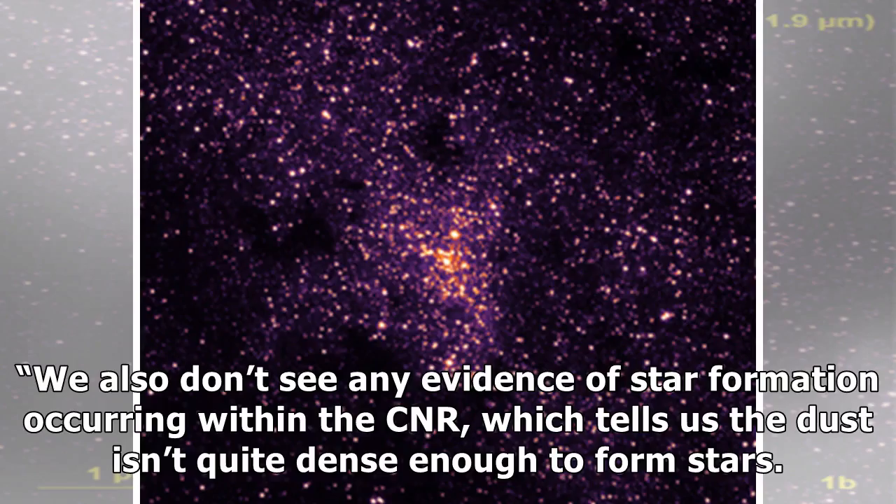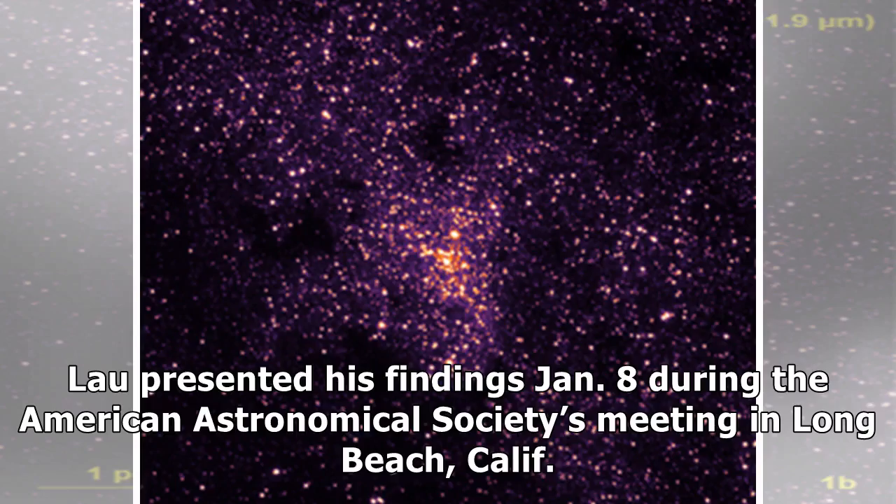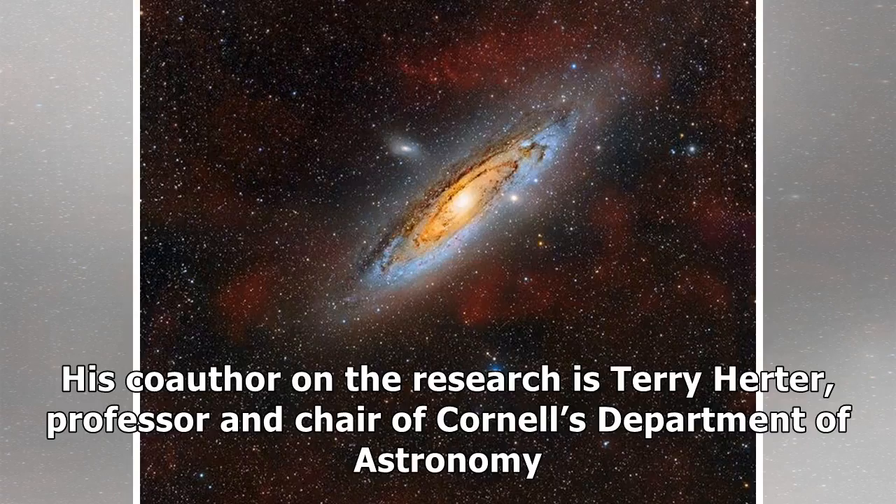We also don't see any evidence of star formation occurring within the CNR, which tells us the dust isn't quite dense enough to form stars, but it may become dense enough in the future, he said. Lau presented his findings January 8 during the American Astronomical Society's meeting in Long Beach, California. His co-author on the research is Terry Herter, professor and chair of Cornell's Department of Astronomy.